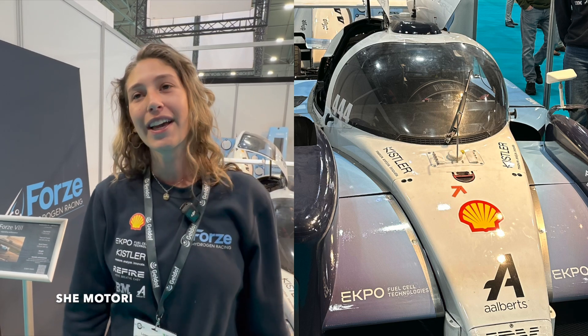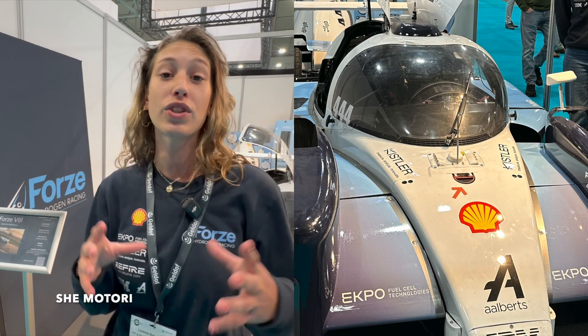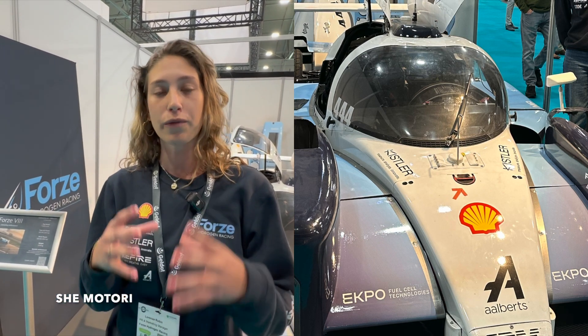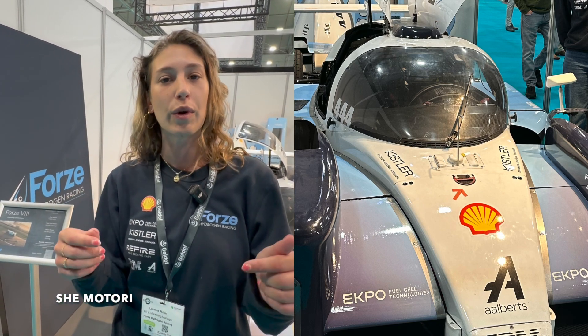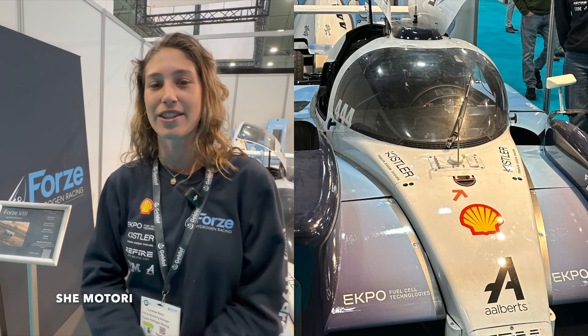We do this in a cool way — in a hydrogen race car. We've raced before with the car and it has shown it works. We use hydrogen tanks where hydrogen is stored in a gaseous state at around 700 bar. The hydrogen is combined with oxygen in the fuel cell, which generates electricity to run the electromotors and make the car run. That's basically how hydrogen works and what we do as Forze Hydrogen Racing.